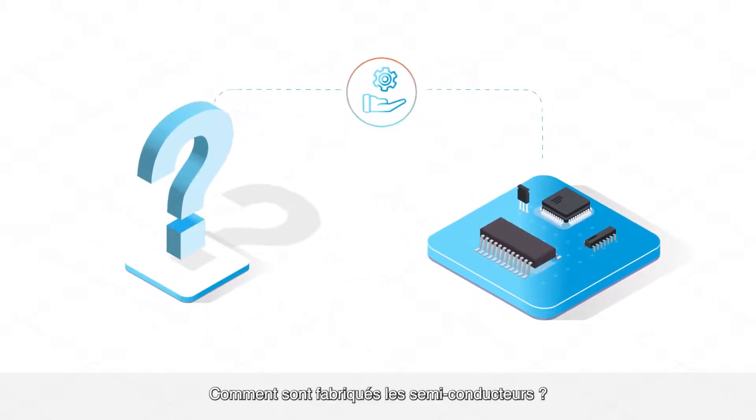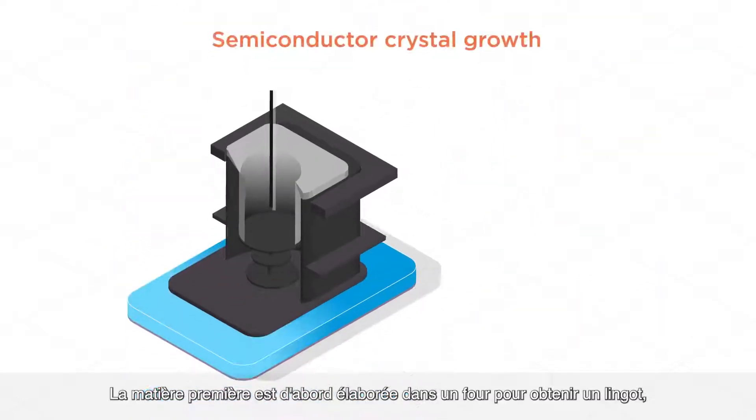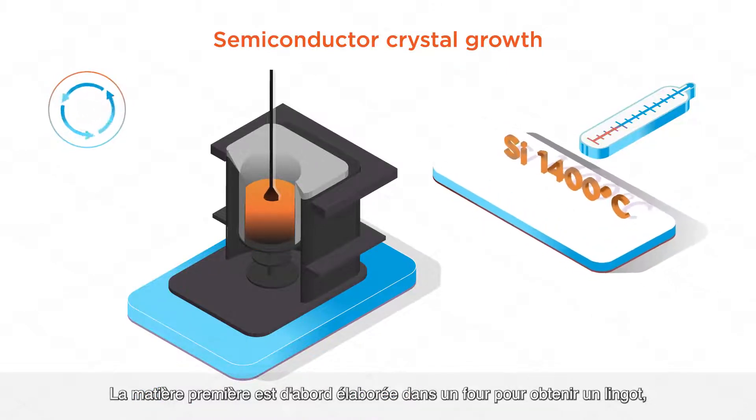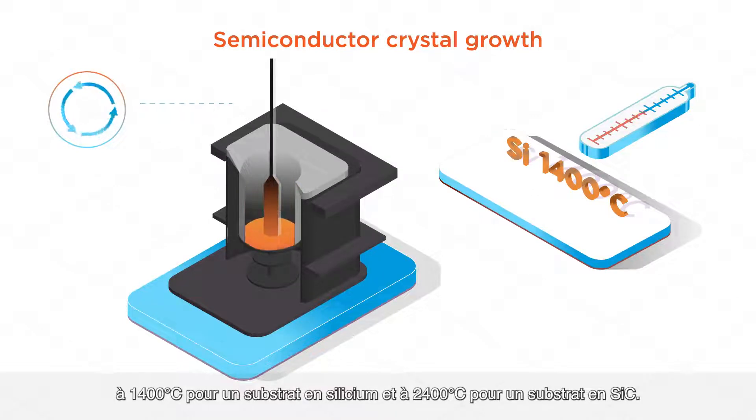How are semiconductors manufactured? The raw material is first processed in a furnace to form an ingot at 1400 degrees Celsius for a silicon substrate, and at 2400 degrees Celsius for an SiC one.